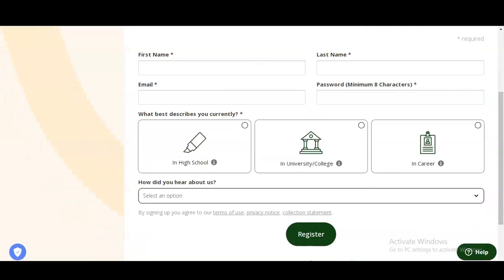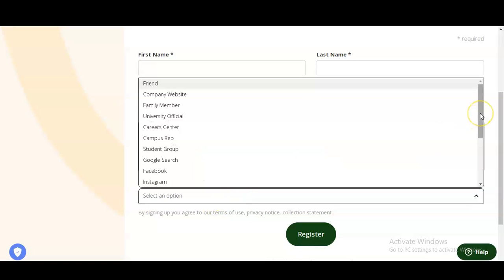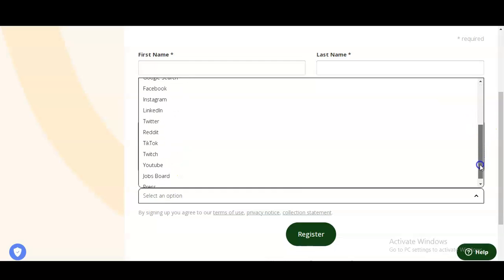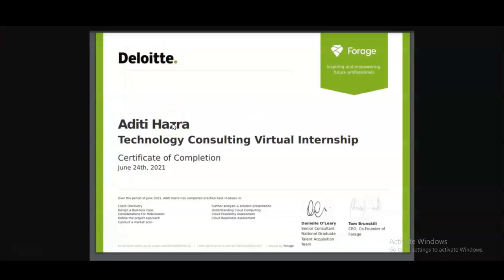Then you can see a question is given: what describes you currently? You can select whether you are a fresher or have some years of experience. Another question asks how did you find out about this virtual experience program — options include website, family member, students, Google search, Facebook, Instagram, and YouTube. Since you found it from this video, select the YouTube option. After that, click on Register and you will be registered in this Deloitte virtual experience program on the technology consulting topic.